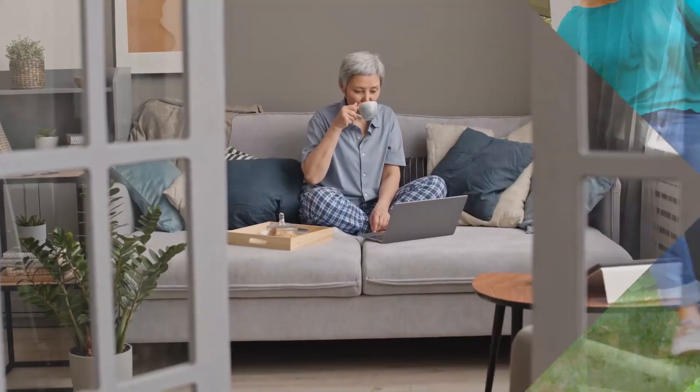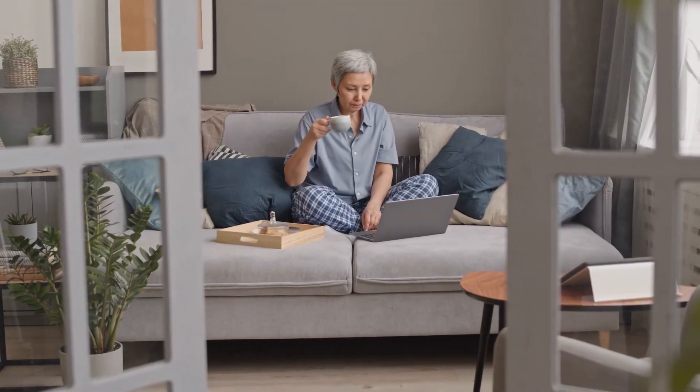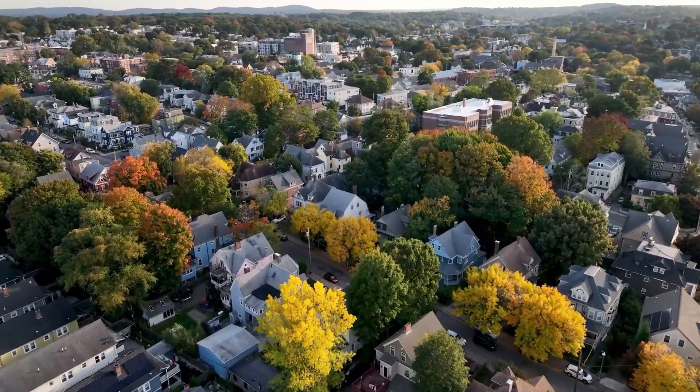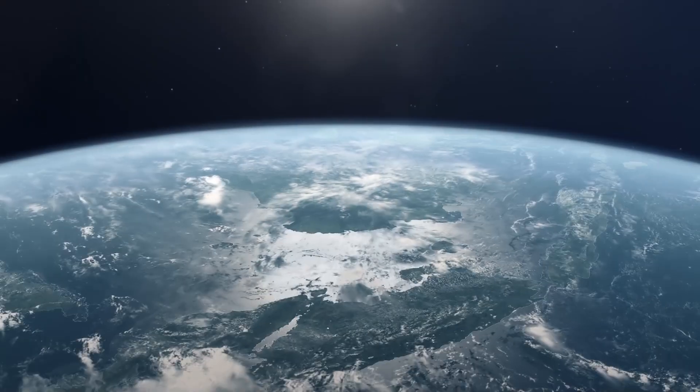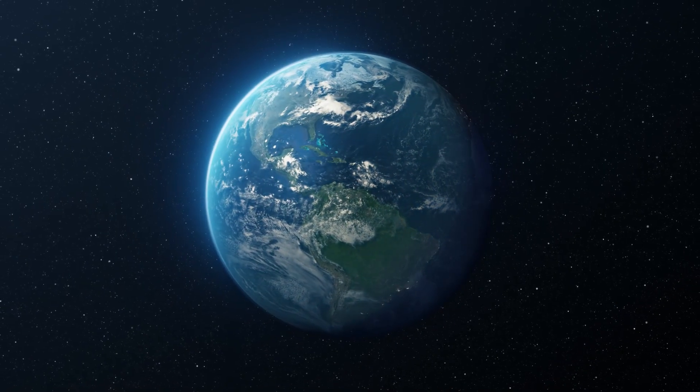Rest assured, you're in control and will always be able to manage and monitor your own usage. National Grid is committed to making our systems safer, smarter, stronger, and cleaner for our customers — today, tomorrow, and in all the years to come.